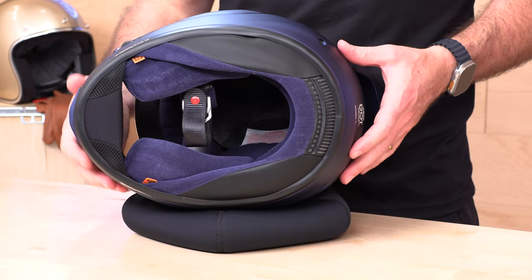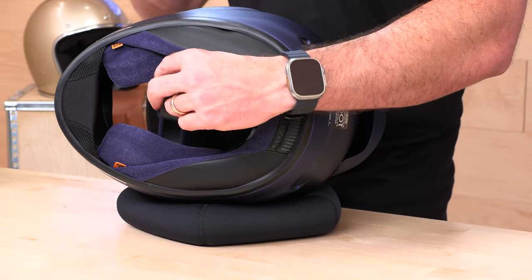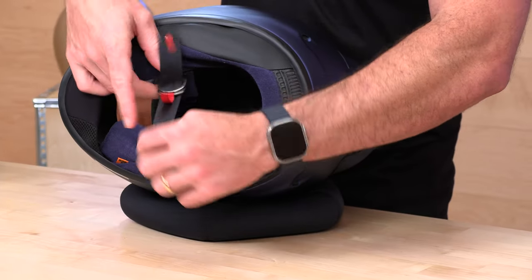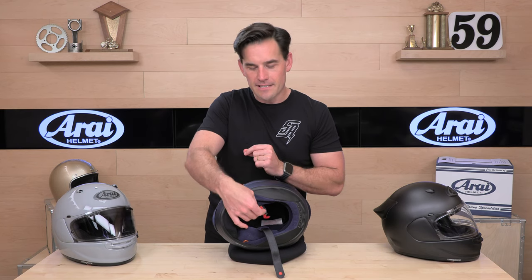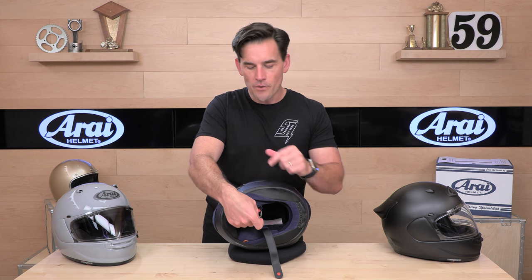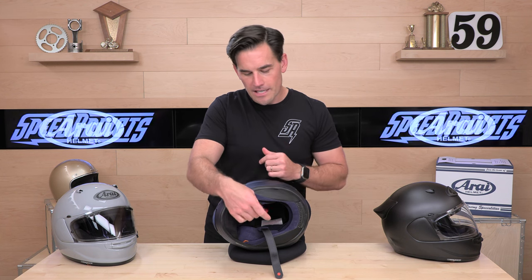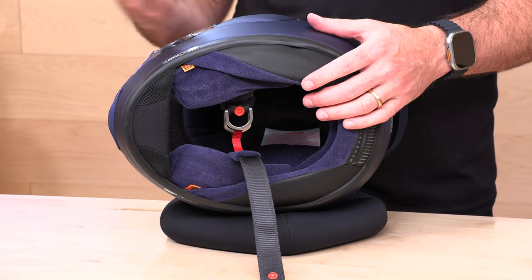We found the Contour X to be pretty quiet considering how well it flows air, so take that for what it's worth. To help with noise, just make sure you get a nice snug fit — that's the number one thing you can do. Try the helmet on at home for 20 or 30 minutes on the couch; make sure it's as snug as possible without causing discomfort. On the D-rings, you'll notice there's a date stamp — that's your born-on date, a nice thing to know so you understand how old the helmet is.